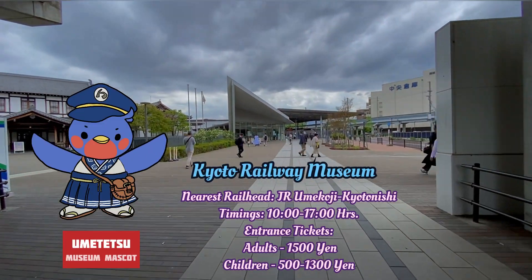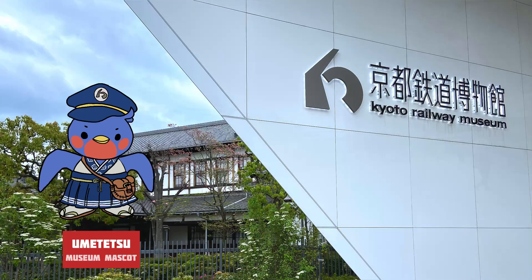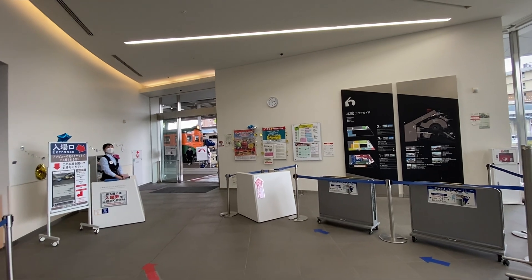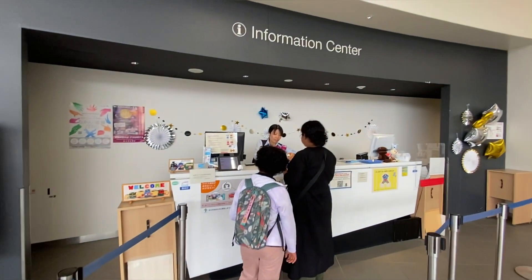Presenting the Kyoto Railway Museum. Opened in 2016, this museum celebrates the journey of Japanese railways.